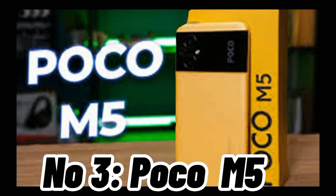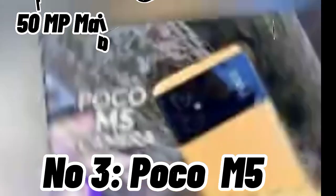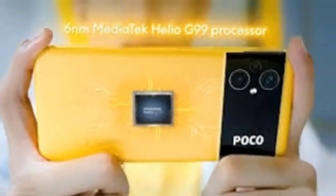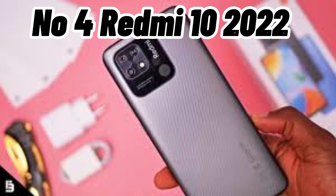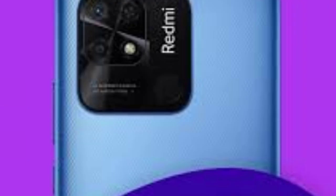Number three: Poco M5. The Poco M5 is another budget option with a 50MP main camera and a 5MP selfie camera. It comes with an IPS LCD display with a 90Hz refresh rate and Full HD+ resolution. The MediaTek Helio G99 powers the phone and it has four or six gigabytes of RAM and 64 or 128 gigabytes of storage.